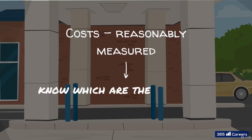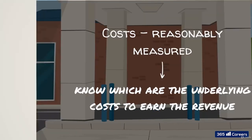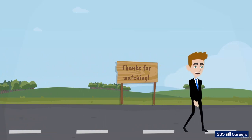We can only recognize revenue when selling products and services the costs for which can be reasonably measured. A company must have sustained some form of cost to produce these goods or deliver these services. These are the five revenue recognition criteria according to the International Financial Reporting Standards. Revenue recognition criteria under U.S. GAAP are almost identical. Thanks for watching.